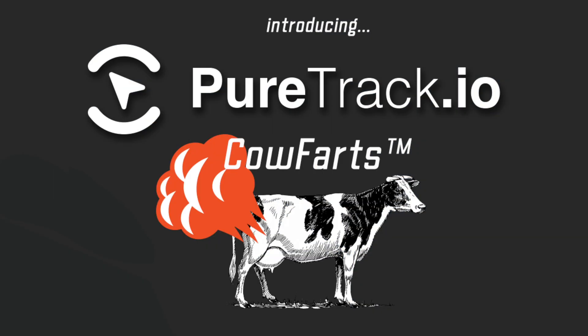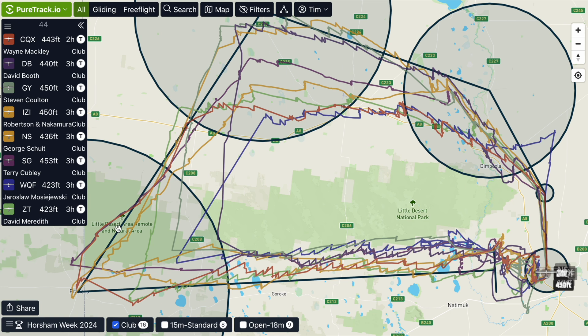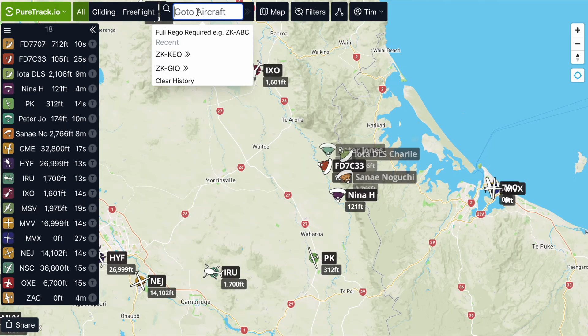Hi YouTube. Today we are proud to introduce PureTrack Calfarts. As you know, PureTrack is the best way to track your aircraft and vehicles, and it's used by a lot of glider pilots and paraglider pilots throughout the world.